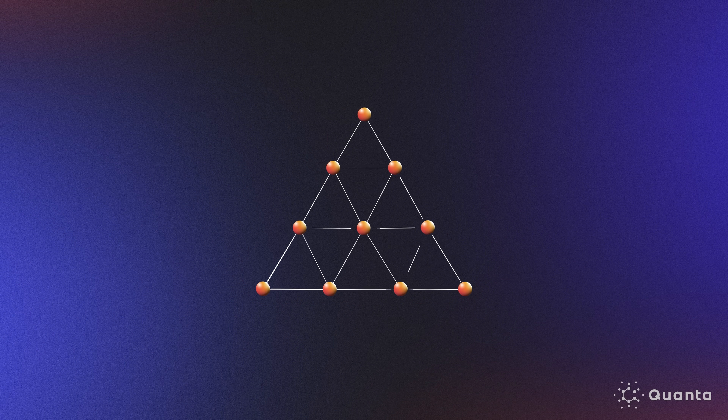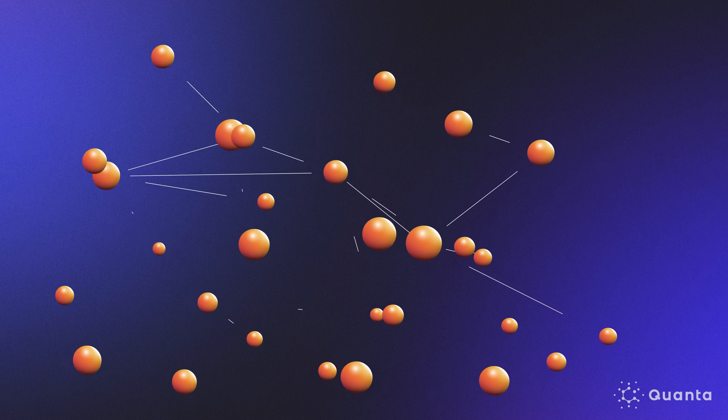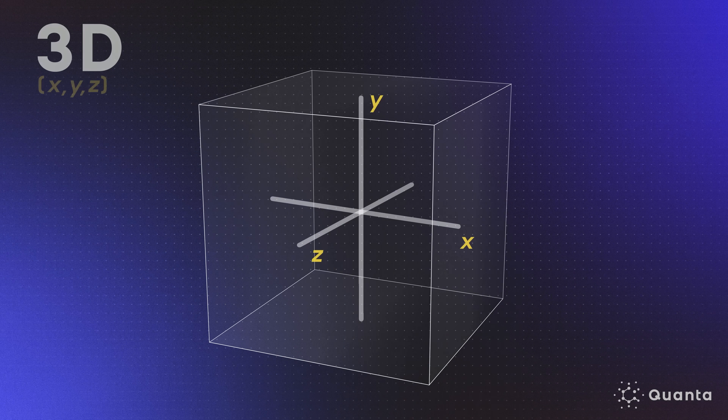Sphere packings can serve as a basic model of the structure of matter. Three-dimensional spheres can represent atoms. An ordered packing might model a crystal or other solids, whereas disordered arrangements can represent liquids or gases — a way of probing the phases of matter in physics.